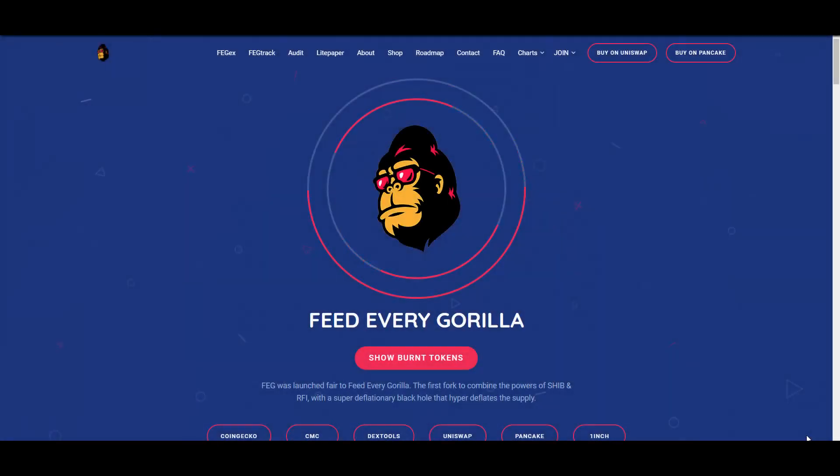Welcome to the new video on my channel. Alexandros here, your biggest icon in the BSC space, coming with you with another video guys. Today, FEG Token — I wanted to just make a quick update video on them, show you how it's been going and that there is still a lot of room to grow guys.